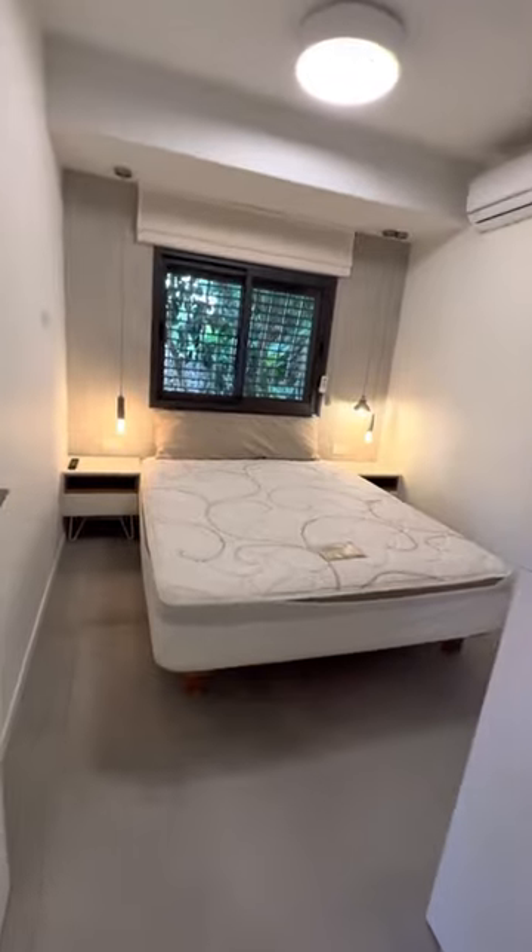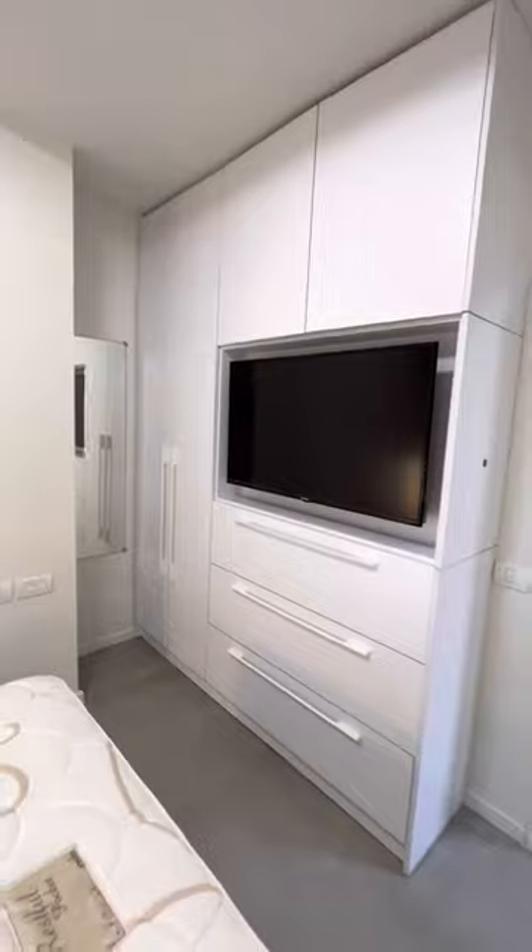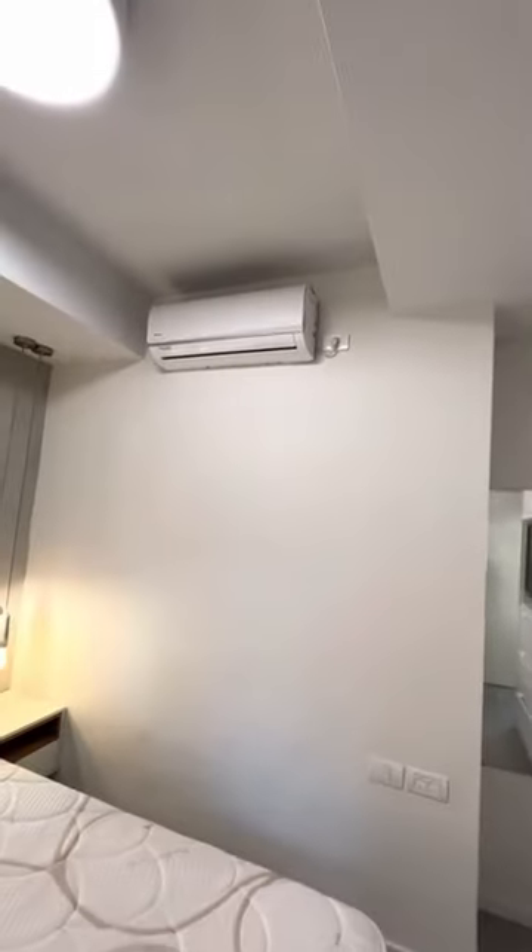The master bedroom features a high quality mattress, a big closet with a smart TV, and air conditioning.